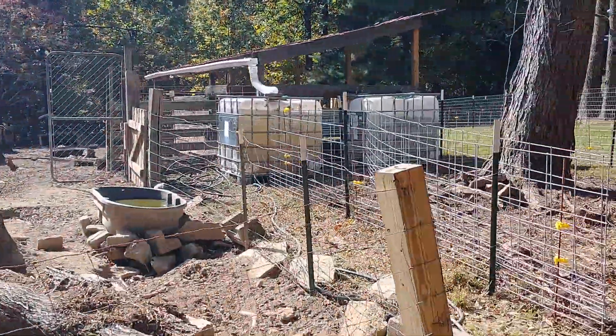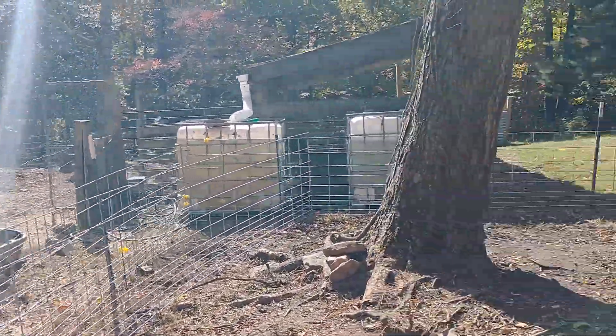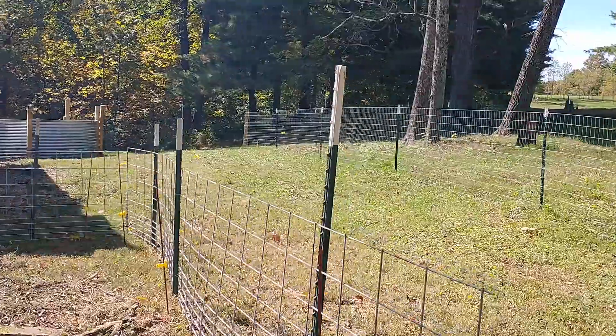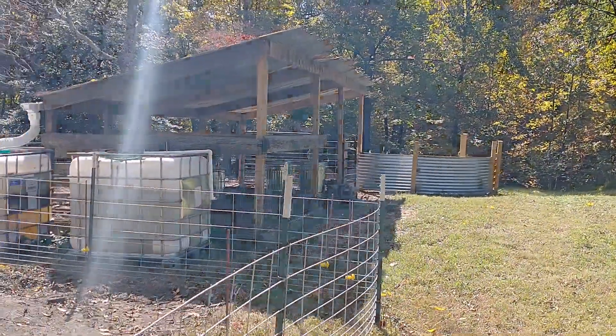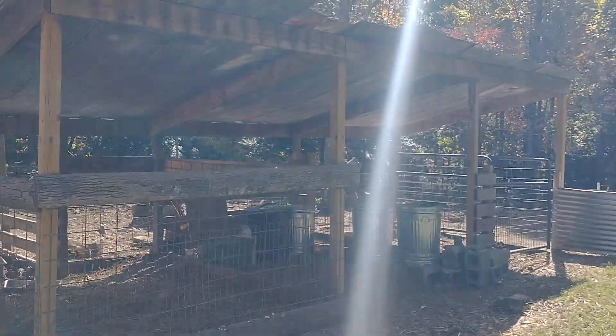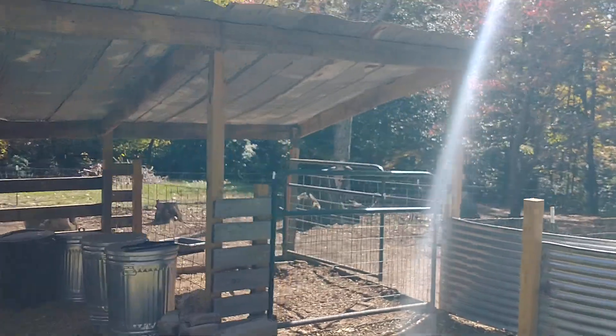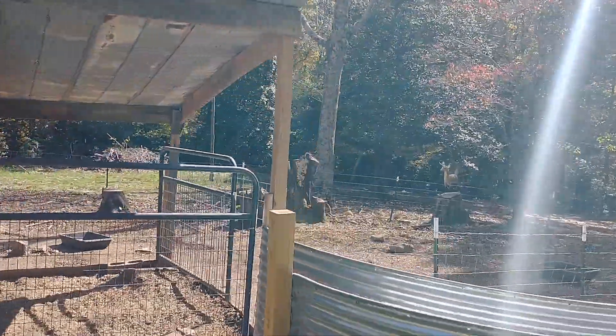There's no smell or anything, by the way - it's not gross at all. The pigs are pretty clean; they usually pick a few spots where they go to the bathroom. They're pretty tidy animals in my opinion.